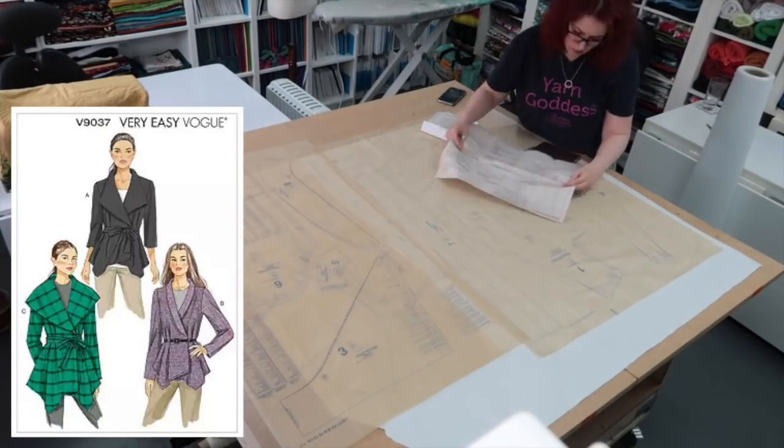Yeah, I think that's just how it's going to be. So I'm going to fold this table back up, tuck it away, pull the cutting table out, and start tracing out some patterns — so exciting!